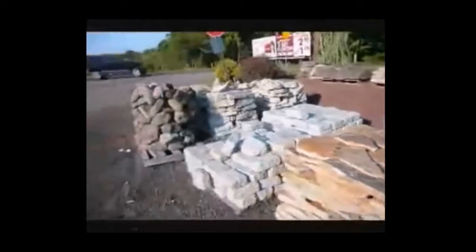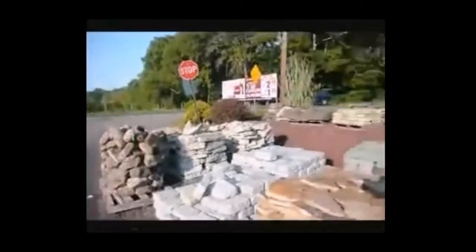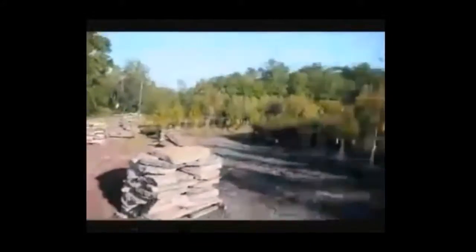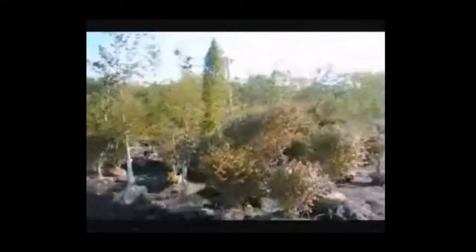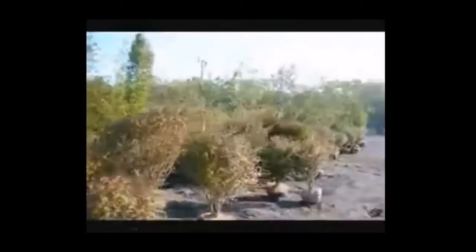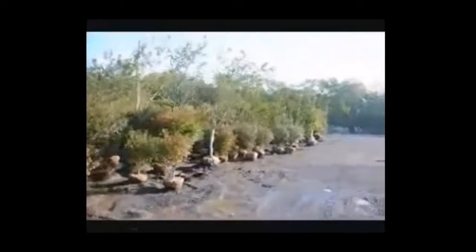We also have many other kinds of stone: cobblestone, small round rocks, river rocks, as well as a lot of large caliper trees and shrubs here at Highland Hill Farm. Give us a call at 215-651-8329.